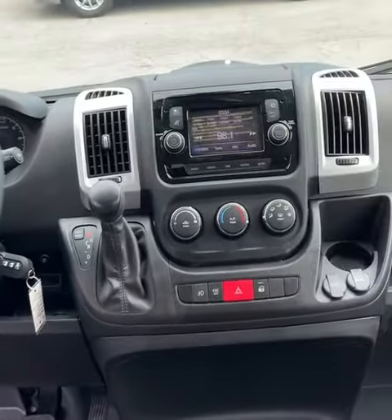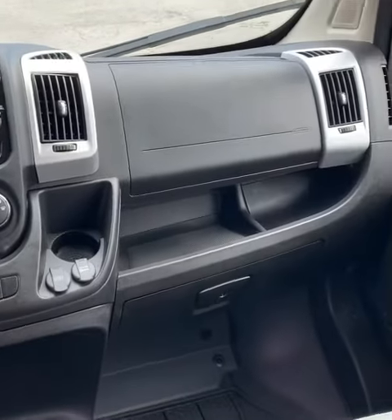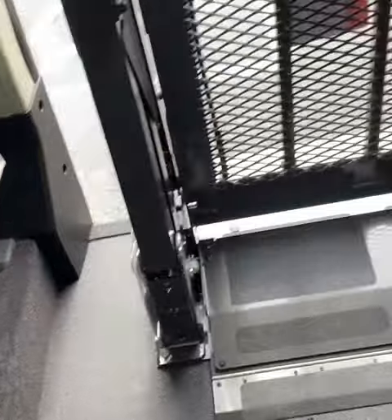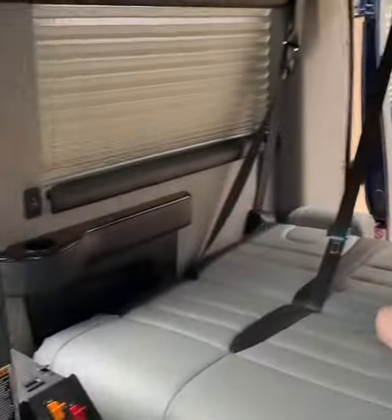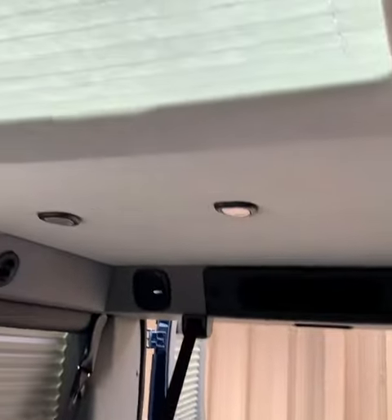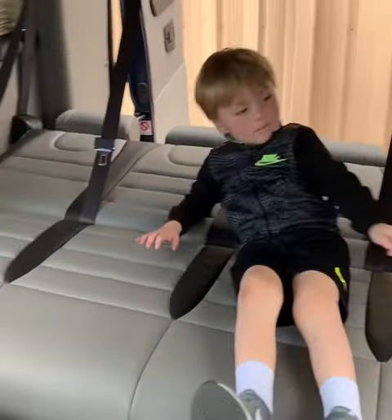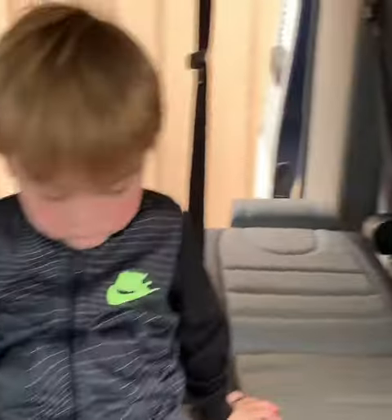One option that we're currently discussing with the dealer is instead of using the lift that you'll see in this video, we would replace it with a UVL — which stands for under van lift. So instead of having the lift inside of the van, it would completely disappear after using it and go under the van. This would give us the ability to install a captain's chair so that Jace could sit next to Brayden while we're traveling down the road.